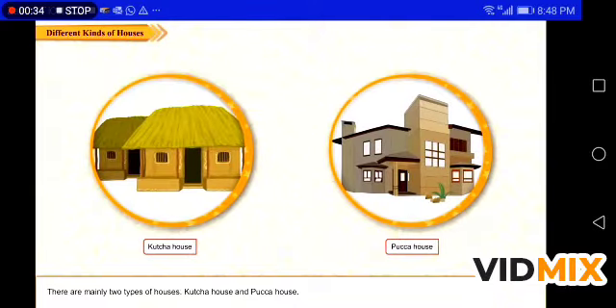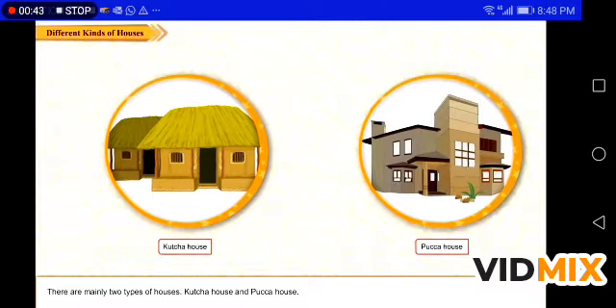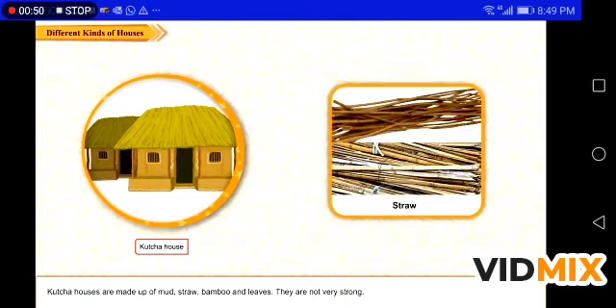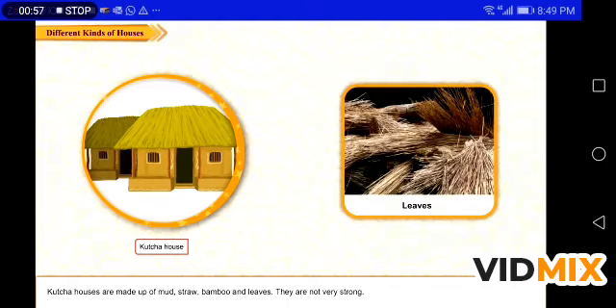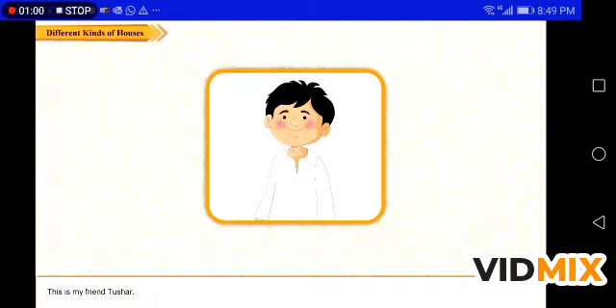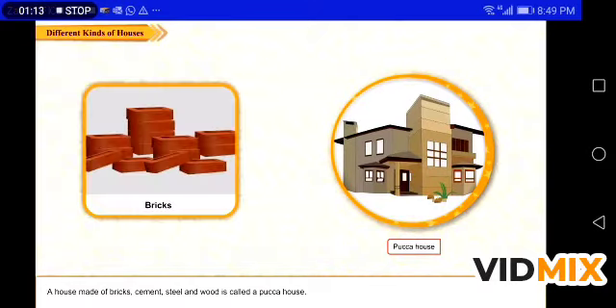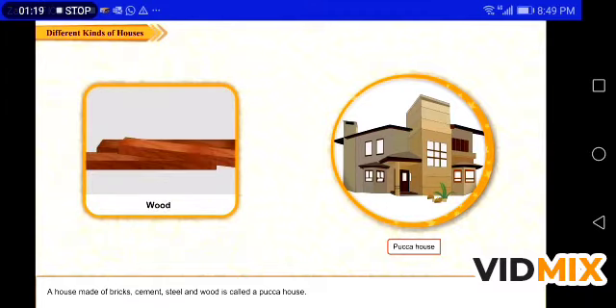There are mainly two types of houses: kachya house and pakka house. Kachya houses are made up of mud, straw, bamboo, and leaves. They are not very strong. This is my friend Tushar — he has a kachya house in a nearby village. It is called a hut.